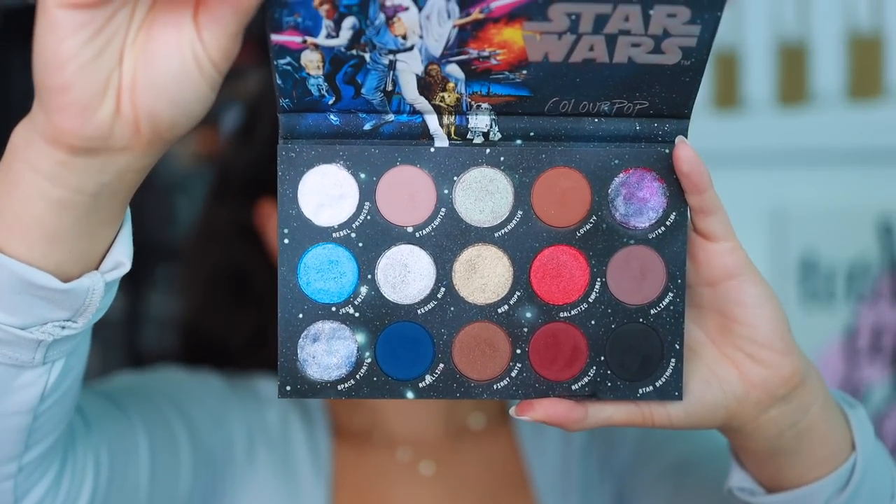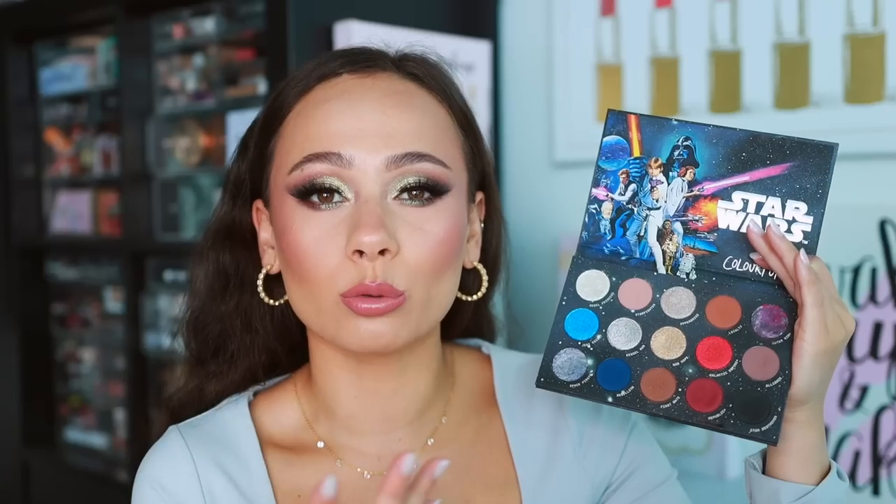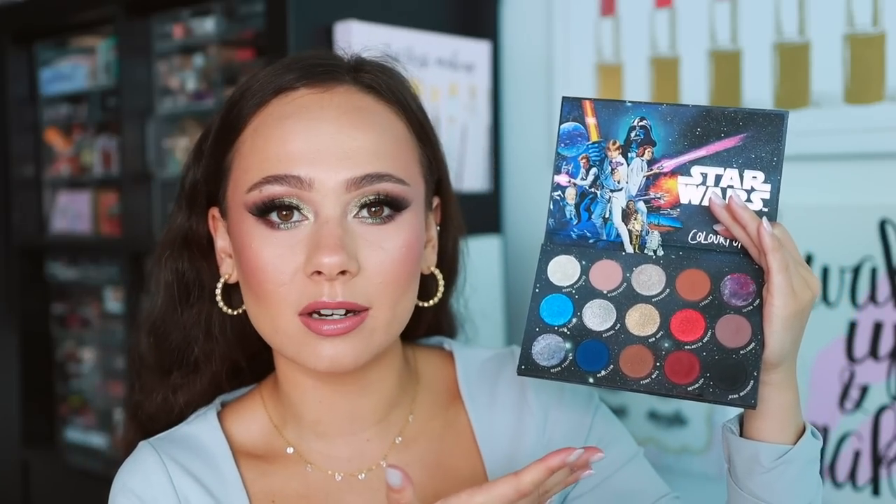Number 38 is the Star Wars palette from Colourpop. The packaging is incredible but I really don't like the color story. You can get a neutral brown golden kind of eye with this, but the blue and red — I'm not jiving with it. It's a little too primary colors for me; the color story is kind of ugly. The quality is good from Colourpop. I'm also not much of a Star Wars fan, so I'm not as partial.